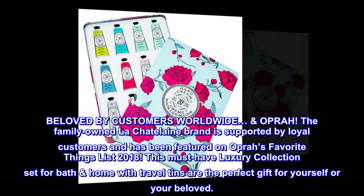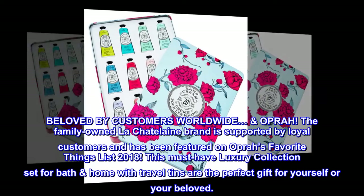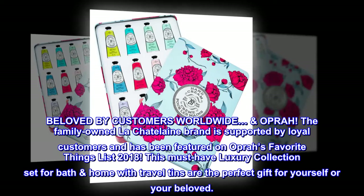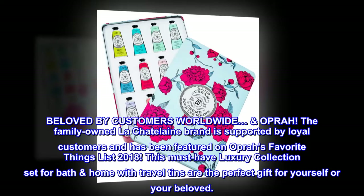Beloved by customers worldwide. The family-owned Le Chatelaine brand is supported by loyal customers and has been featured on Oprah's Favorite Things List 2018. This must-have luxury collection set for bath, home, with travel tins are the perfect gift for yourself or your beloved.